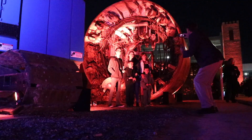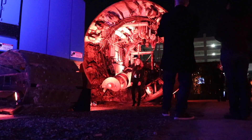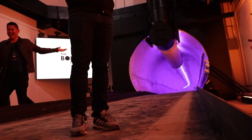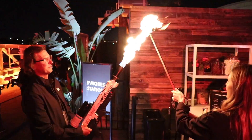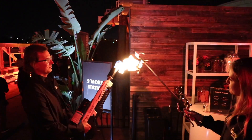In true Elon Musk form, it was a party — they had music, they had DJs, they had food, they had marshmallows and flamethrowers, or should I say 'not a flamethrower.' I figured I'd take a moment and give you a behind-the-scenes glimpse of what I saw — not only pre-presentation but the presentation itself and my thoughts on the whole event.